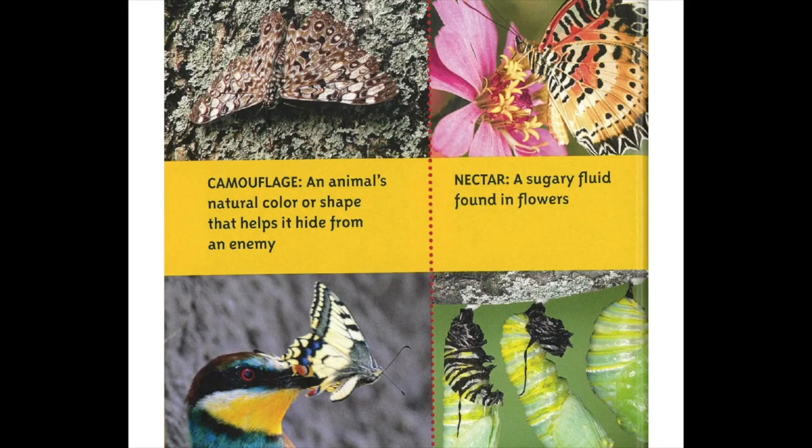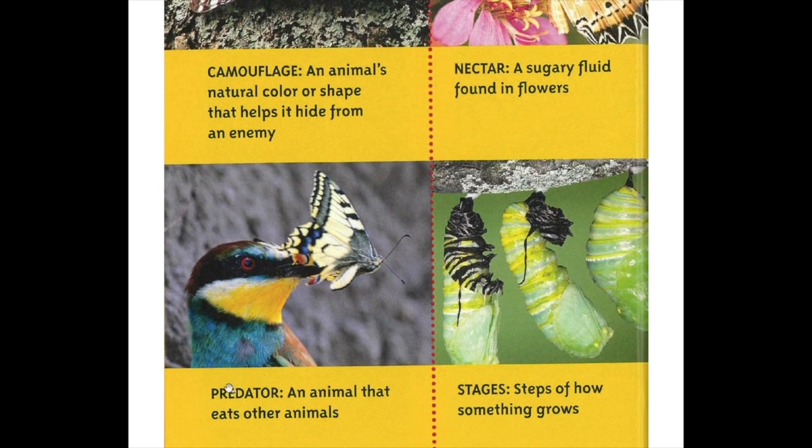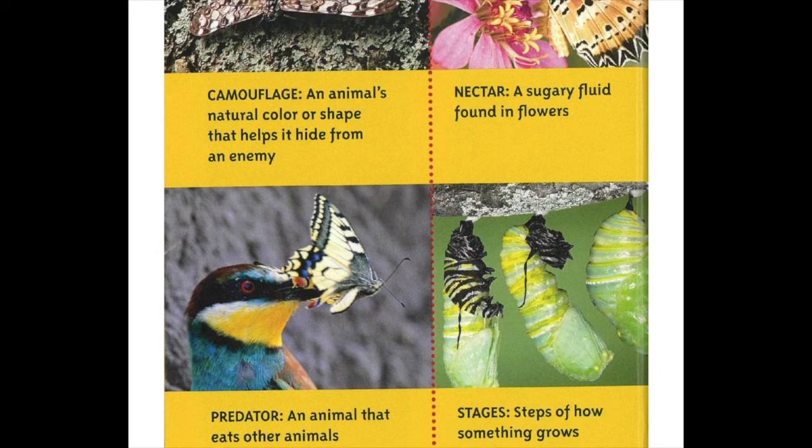Great job! Let's review our catch words. Camouflage: an animal's natural colour or shape that helps it hide from an enemy. Nectar: a sugary fluid found in flowers. Predator: an animal that eats other animals. Stages: steps of how something grows. The end.